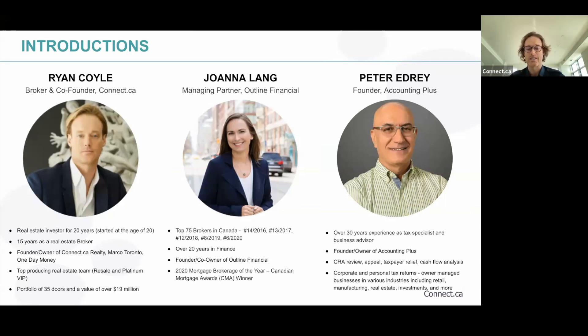Joanna Lang is the managing partner of Outline Financial — this is huge. She's a top 75 broker in Canada, and last year she was number six. That's significant. Over 20 years in finance, founder and co-owner of Outline Financial, and the 2020 Mortgage Broker of the Year.